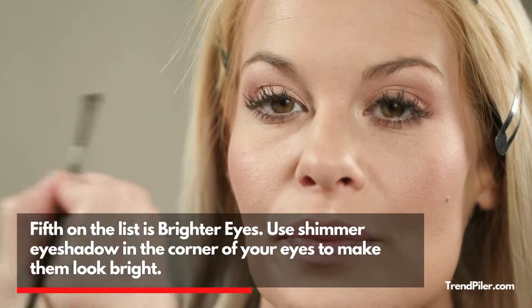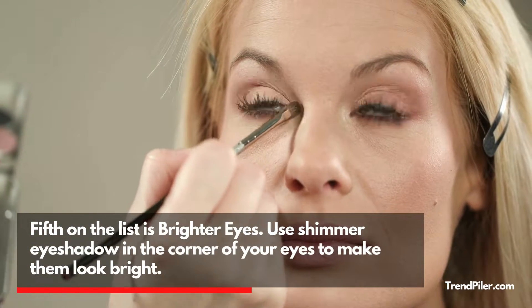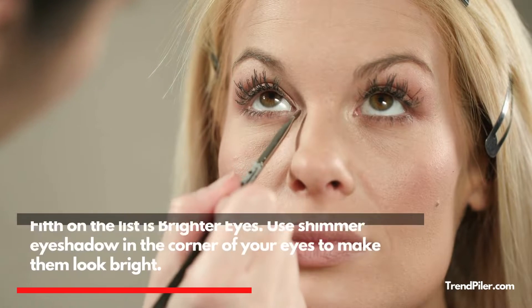Fifth on the list is Brighter Eyes. Use shimmer eyeshadow in the corner of your eyes to make them look bright.